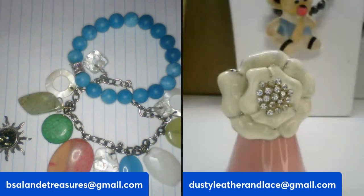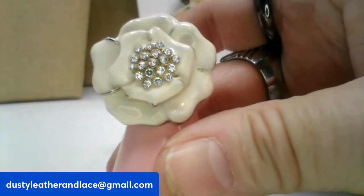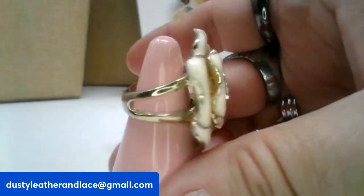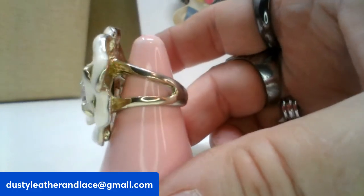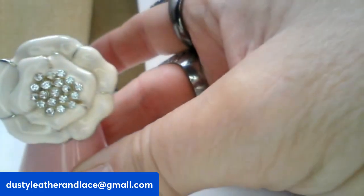That is a cute white enamel flower ring — it's a size five and a half and has rhinestones in the center. It's a fashion ring, size five and a half, and it's going to be ten dollars, number thirteen.